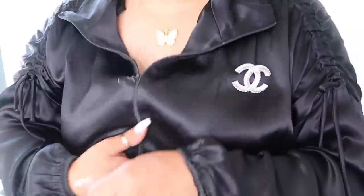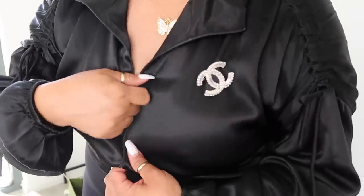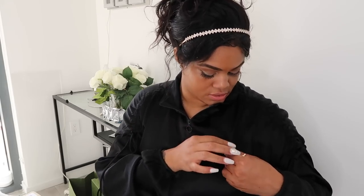Look at how good that looks on this satin Zara jacket! So fancy. It's pricey as heck but it's going to make any plain jacket pop — you can just elevate anything with it. I kind of wish now my bag was silver hardware instead of gold, just because of this brooch, but I'm going to make it work.